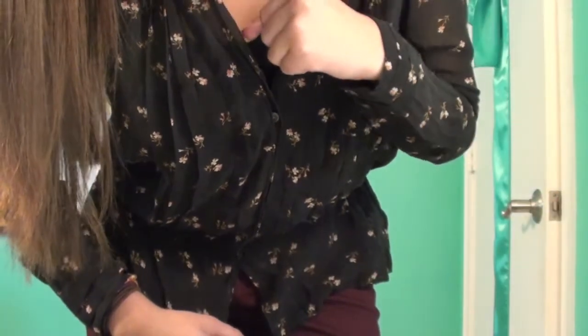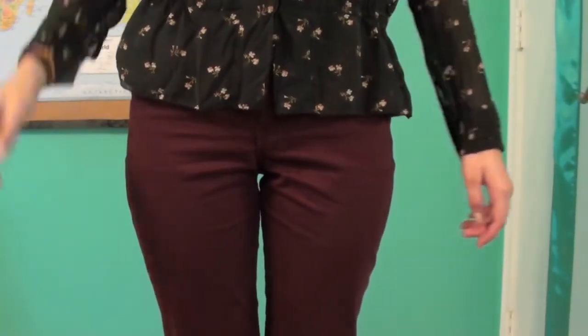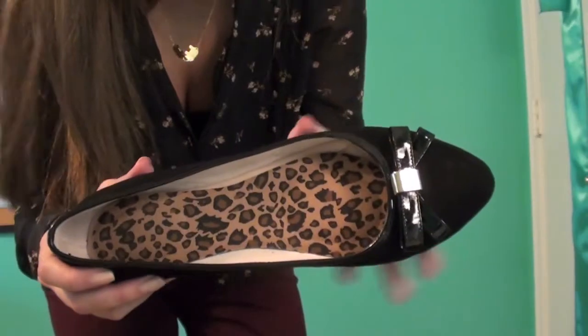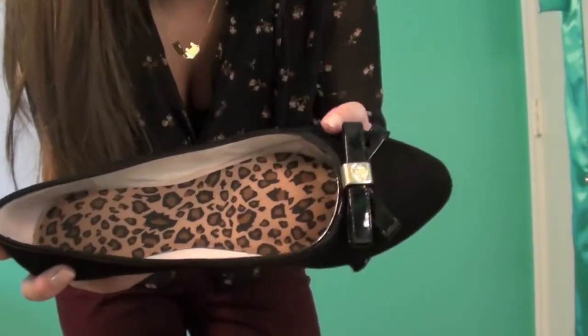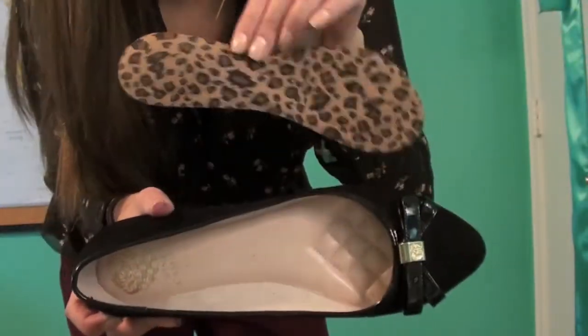I'm just wearing a plain black tank top under it because it's kind of sheer. For pants I'm just wearing these maroonish red pants from Hollister — literally every single girl at my school today was wearing this color pants. For shoes I finally got another pair of black flats; these are just a pair of black suede pointed flats from Vince Camuto and they have a patent black bow on it with a little gold.